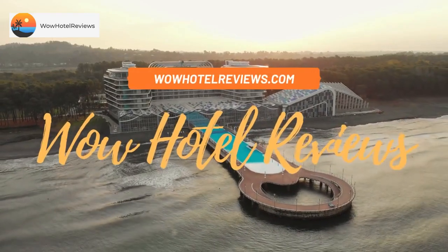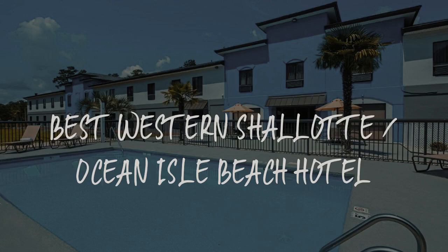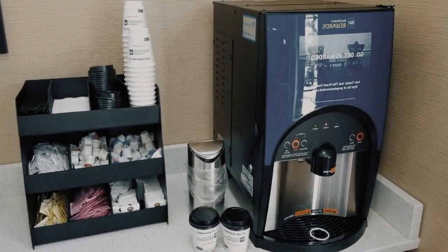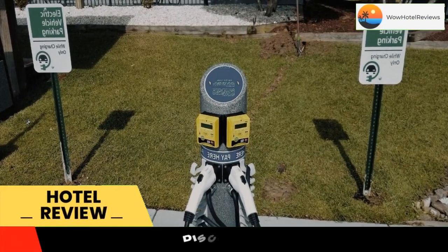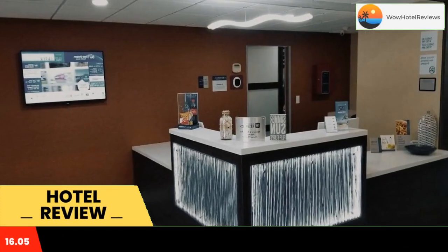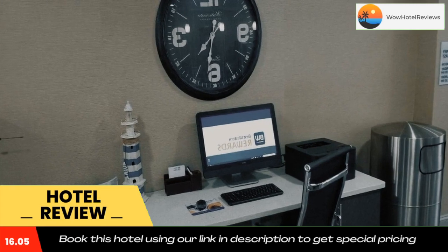Hello guys, welcome to Wow Hotel Reviews. Today I am reviewing the Best Western Shallotte Ocean Isle Beach Hotel. It's a three-star hotel. Please use our Booking.com link in the description to book the hotel and get special pricing. Some of the most popular facilities are a swimming pool and a tea/coffee maker in all rooms.